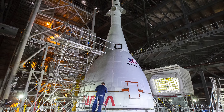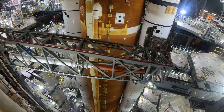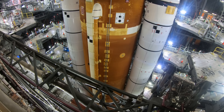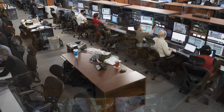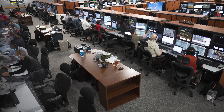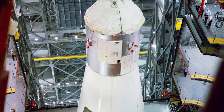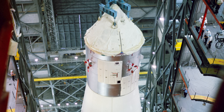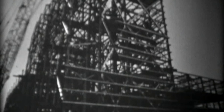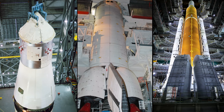But before the spacecraft can be attached to the rocket, teams will conduct a series of tests to ensure all of SLS's components communicate properly with one another, plus the ground systems equipment, the launch control systems, and its software. Adding to the challenge, those methods for testing have changed significantly since the days of the Apollo program. Initially built in the 1960s to house assembly of the Saturn V, the VAB has undergone some major modifications to support several different kinds of rockets and spacecraft.